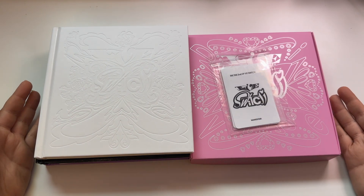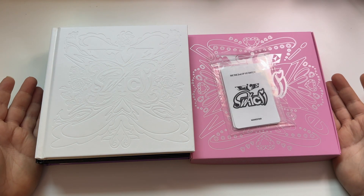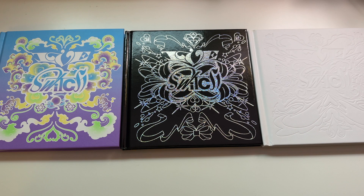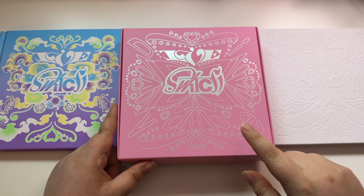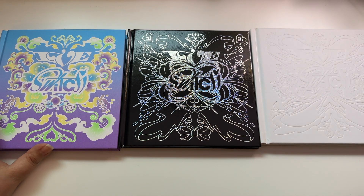Hello guys, today I have the new IVE comeback. If you are interested in watching me unbox these albums, please stay tuned — comment, like, subscribe if you enjoyed the video and let's get into it. This album has three versions and then it has the special edition version, which we will be going through last. I ordered these with Makestar, so we have four Makestar POBs that we will go through as well.